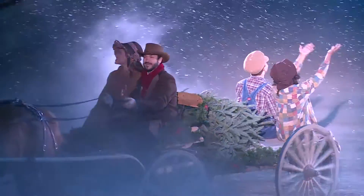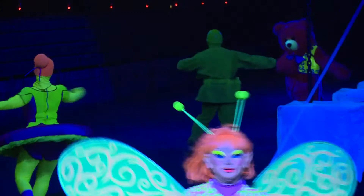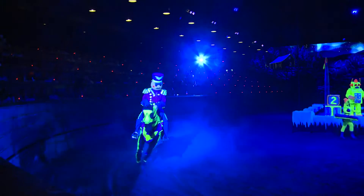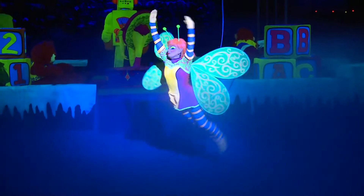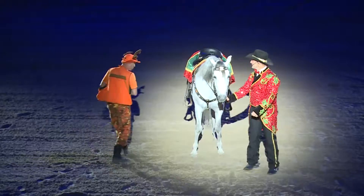We have a live dancing toy scene where we actually get to take a peek inside Santa's workshop and see the toys come to life and dance around — toys coming to life, singing and dancing — all while families enjoy a four-course feast.